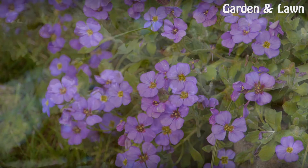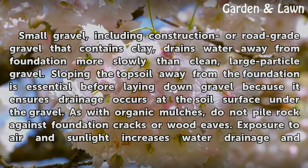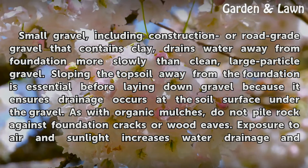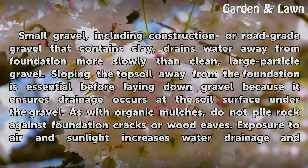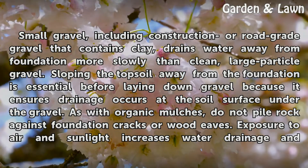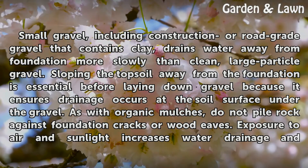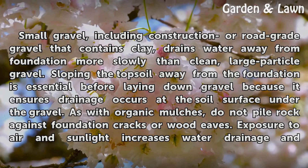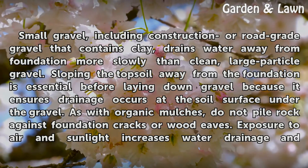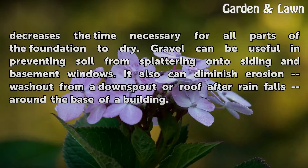Insight: Small gravel, including construction or road-grade gravel that contains clay, drains water away from a foundation more slowly than clean, large particle gravel. Sloping the topsoil away from the foundation is essential before laying down gravel because it ensures drainage occurs at the soil surface under the gravel. As with organic mulches, do not pile rock against foundation cracks or wood eaves. Exposure to air and sunlight increases water drainage and decreases the time necessary for all parts of the foundation to dry.